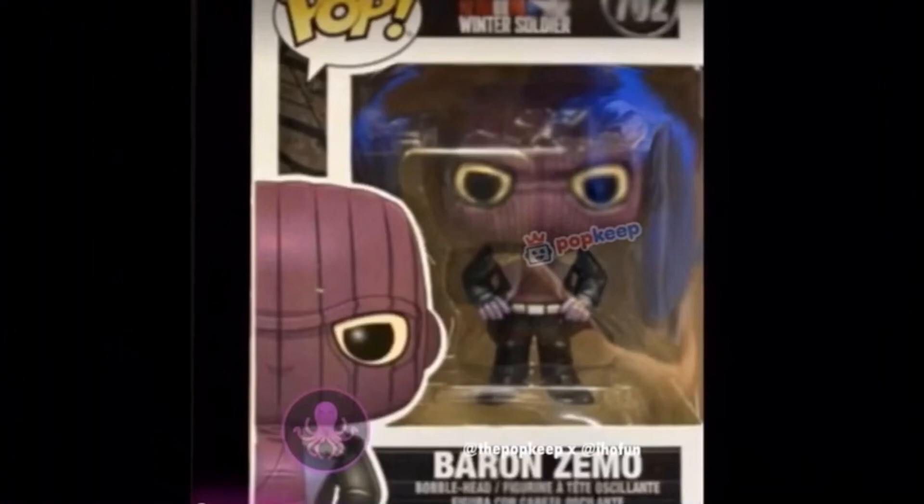Let me know down in the comments what you think about this first full look at Zemo's outfit — with his jacket, his belt, and his iconic classic purple ski mask. Thank you so much for watching, please drop a like if you enjoyed this video and hit the subscribe button so I can keep you up to date on everything in the Marvel universe.